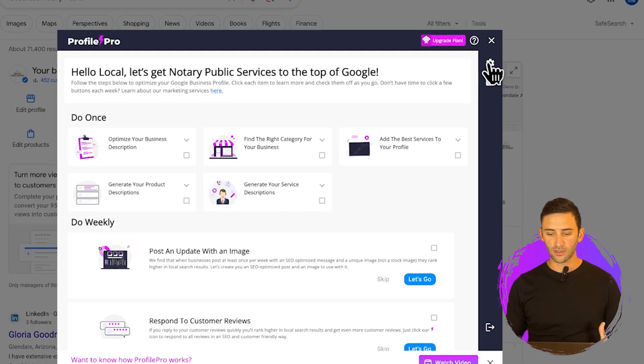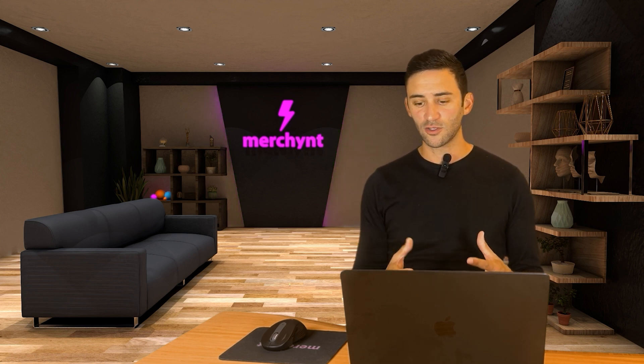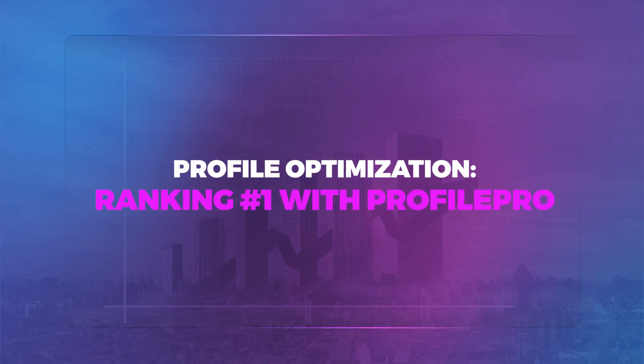So in this case, if I go to the settings here, we can see that we set this as a notary public business that focuses on notarizing documents in Glendale, AZ. You can see we put in the information that we needed to rank for — notary public in Glendale, AZ — which it also asks during onboarding. And this tool is actually free. There is a paid version, but you probably don't need it.